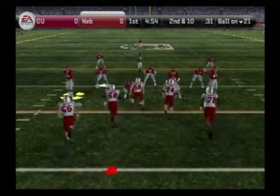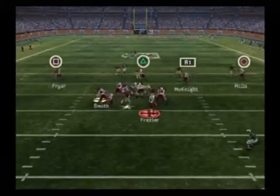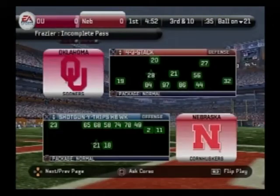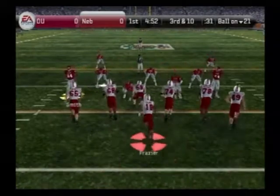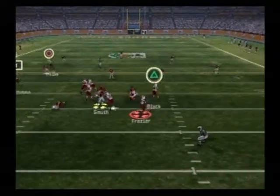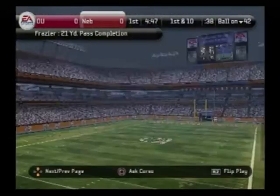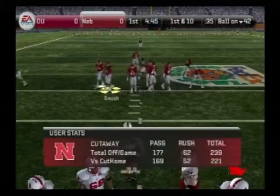Second down, ball from the 21-yard line. Nebraska comes out of the shotgun. Frazier's back to throw and it falls incomplete — he just couldn't connect with the wide receiver. Third and ten, ball on the 21-yard line. He drops back, he's looking, slings it left — finds his receiver. This receiver showed really good hands on that play. This kid is always calling for the ball, and if he keeps making plays like that, he'll continue to get the ball. First and ten, ball on the 42-yard line.